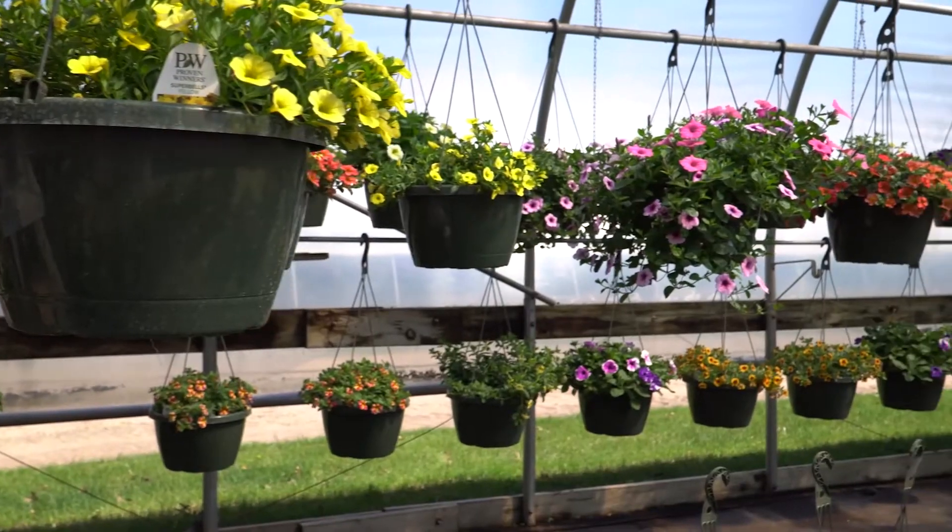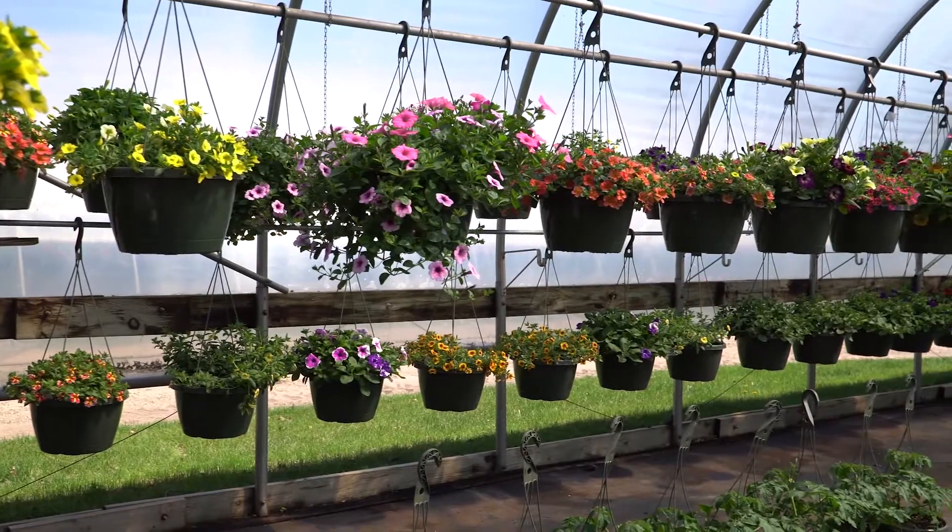We're planting a lot of broccoli, cabbage, kohlrabi, beets. All those are done by hand or transplanted into the ground by hand, and as you can see we've got greenhouses full of flowers that we're trying to sell.